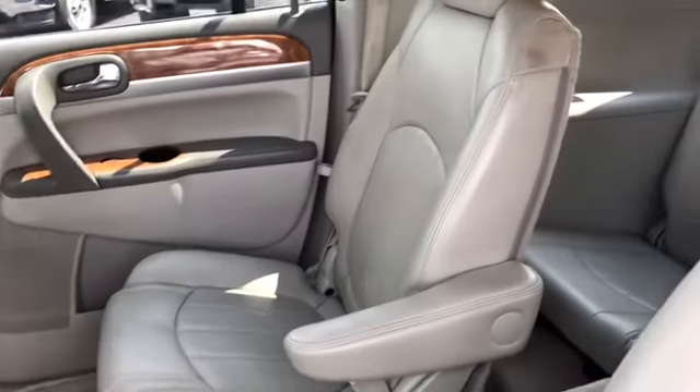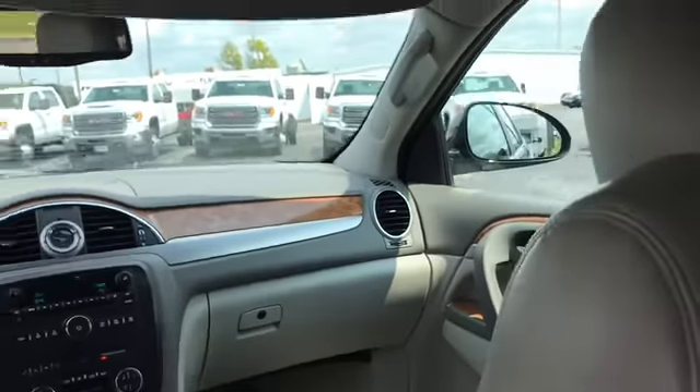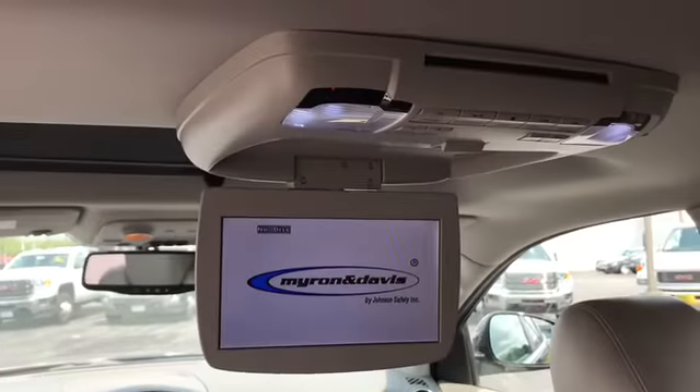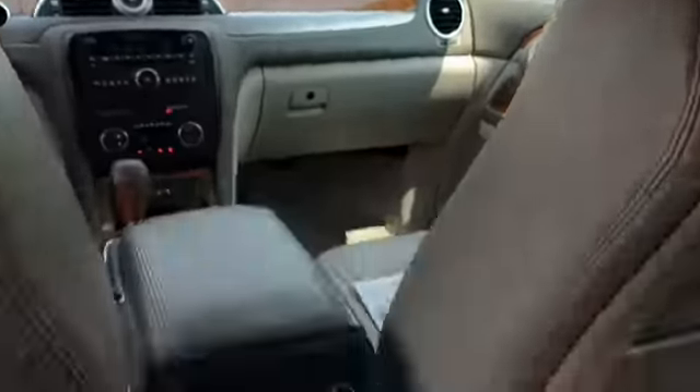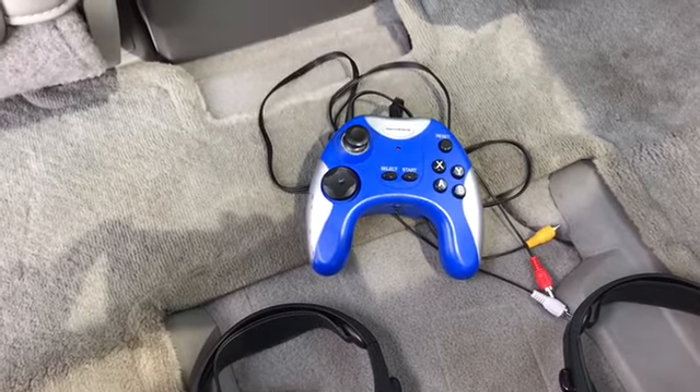Here we are in the second row of seating — I'll give you a look at the third row back there. Notice this has the dual roofs in it. It also has a DVD player and game console, with a remote, headphones, and game controller.